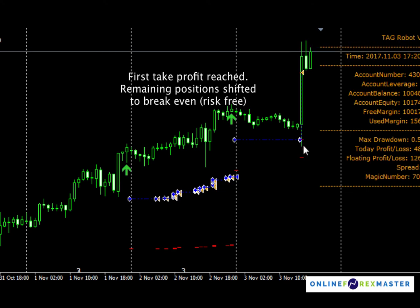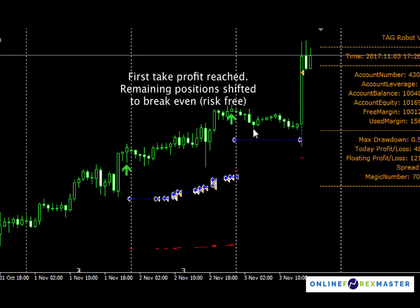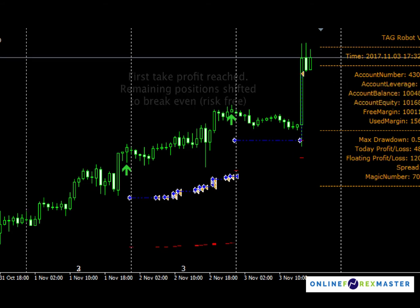That spike down is to catch stops — people who placed stops below this horizontal level. TAG caught it very nicely, got filled, and immediately went into profit.